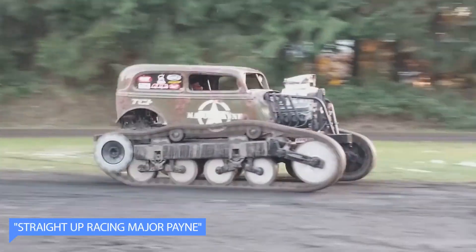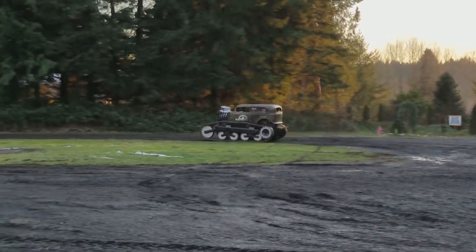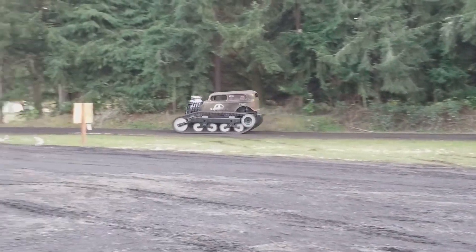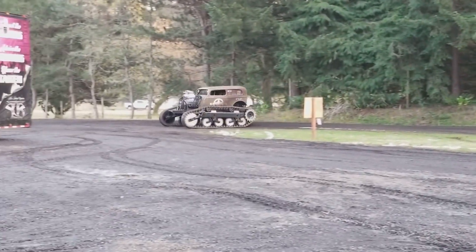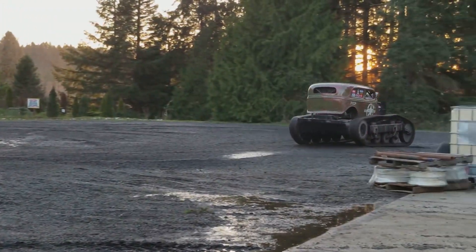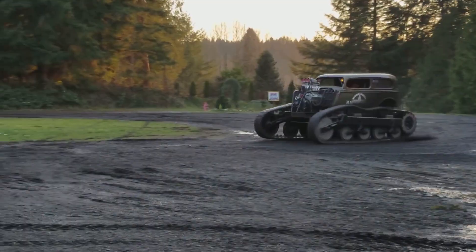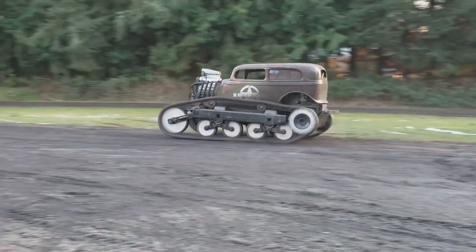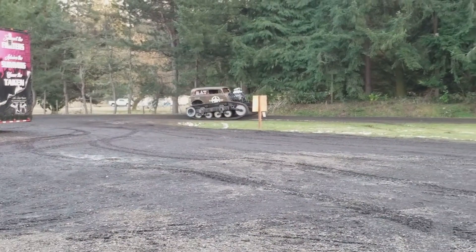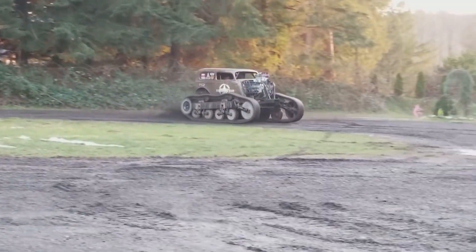Straight-up Racing's Major Pain is a monster truck that has become a fan-favorite in the world of monster truck events. The truck is owned and operated by Straight-up Racing, a company that specializes in monster truck shows and events. Major Pain is an imposing vehicle that stands 12 feet tall and weighs over 10,000 pounds, powered by a massive V8 engine that produces over 1,500 horsepower, allowing it to accelerate from 0 to 60 miles per hour in just a few seconds.